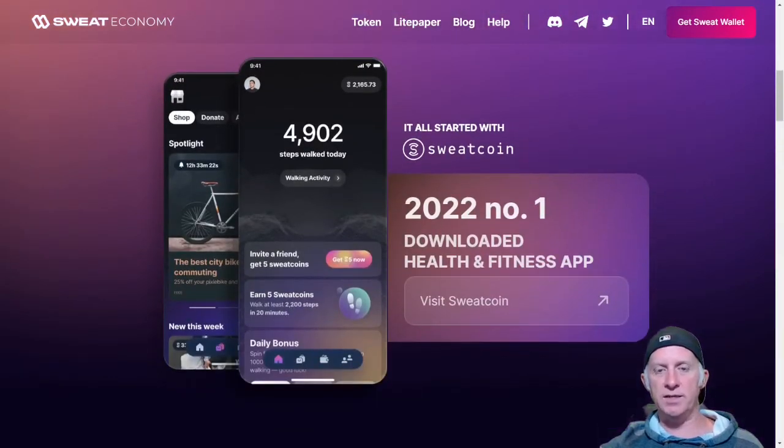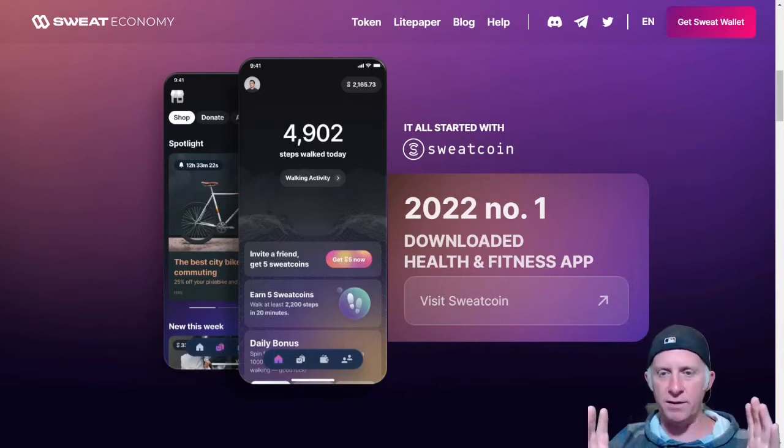It all started with SweatCoin — that's the application you need to install in the first place. In 2021, it was the number one downloaded application in the Health and Fitness category. This is really amazing. The website is also very beautifully designed — a nice mix of colors, very catchy for the eyes. I really love the website as well.